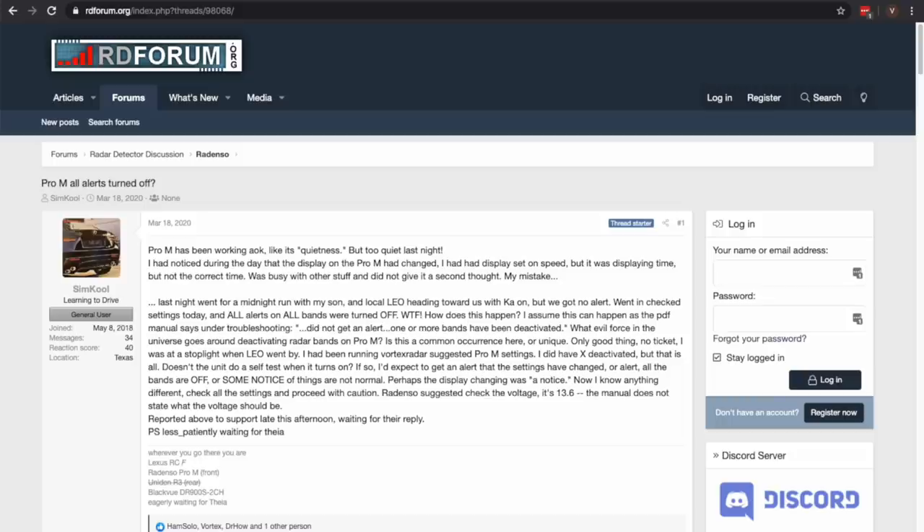Radenso has had some issues with their detectors too. The Pro-M, for example, started having a lot of laser falses to the point where you could just stick the detector in a box and it would just constantly be falsing to laser. For some of the firmware updates, they've actually just disabled laser detection completely. There were also bugs where the detectors could reset themselves and start resetting settings — maybe even disabling Ka band detection all by itself while you're driving around.